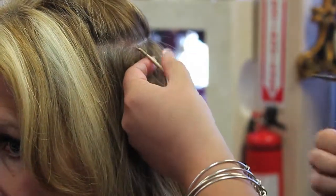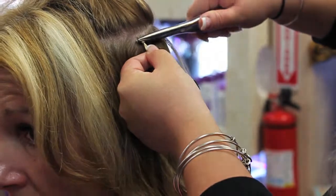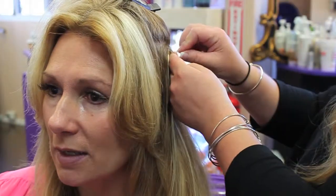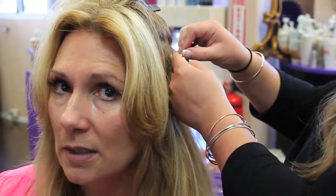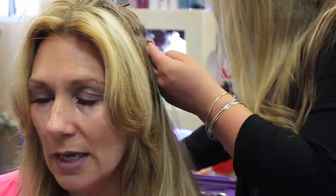We feel if you already have thin hair and need extensions, we do not want to be adding heat or glue to damage any hair. This is just beads lined with silicone, and they are simply clamped on top of your hair.